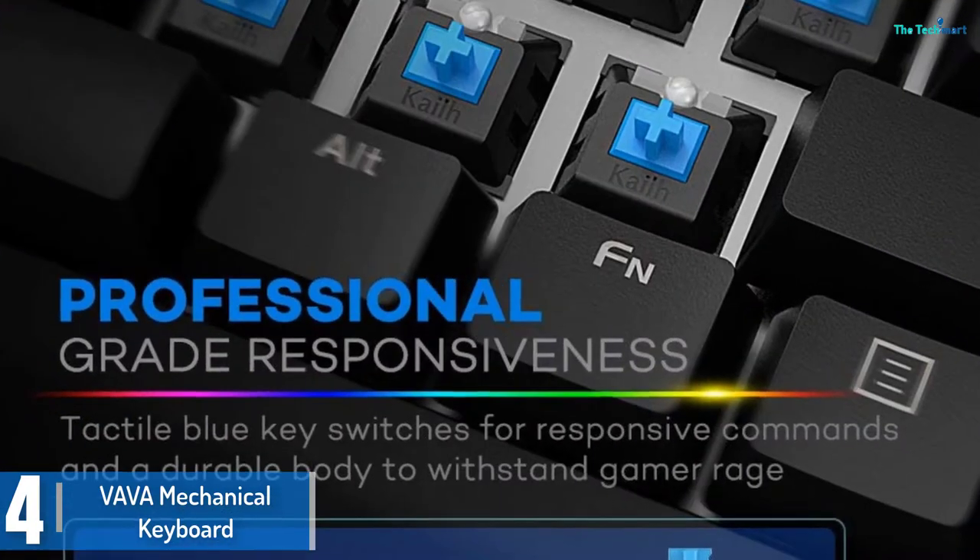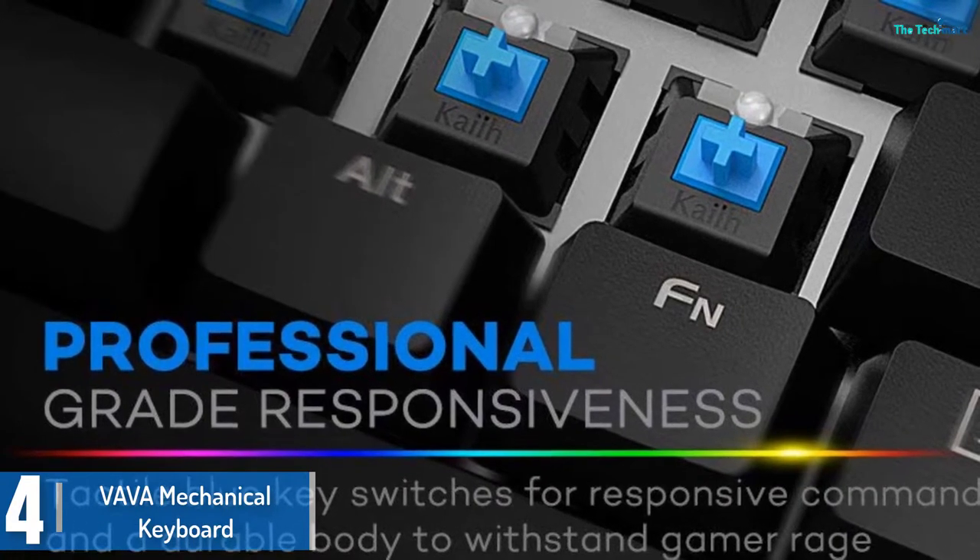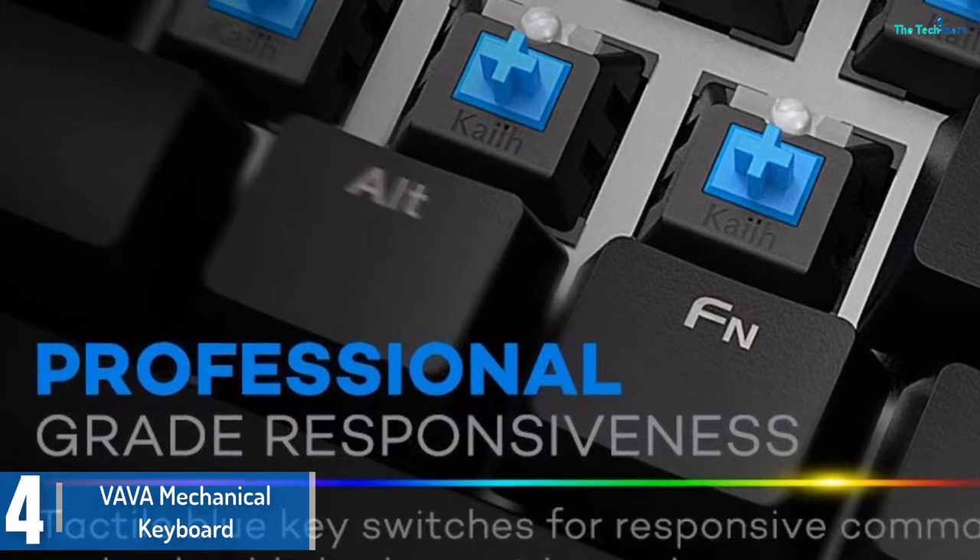Forget about reasonably priced keyboards which fade within a short time — with this Vava Mechanical, it has UV safety coating to prevent key prints from fading.